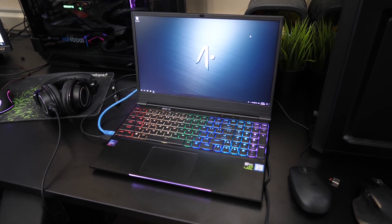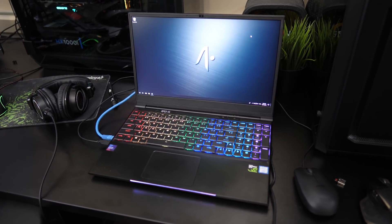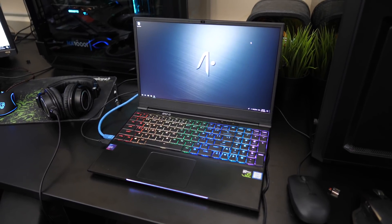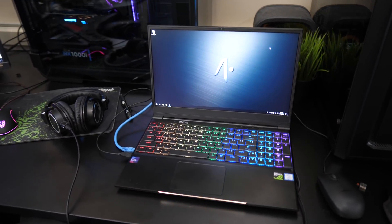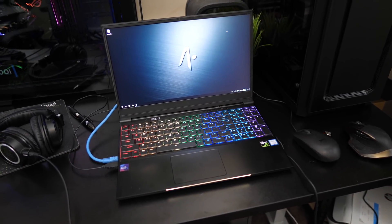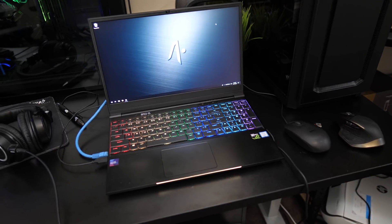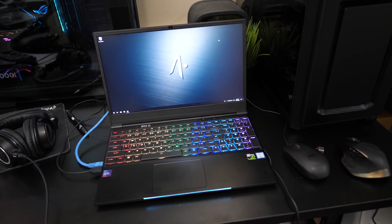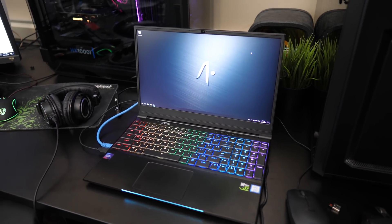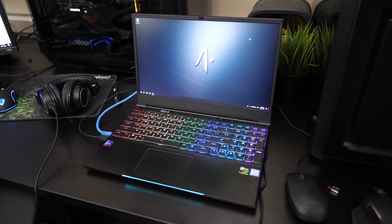First up in terms of laptops, I've got the Apex 15 from Aftershock here. They're an Australian company but they're also based in Singapore and a few other locations. If the laptop looks familiar it's because it probably is — it's pretty much the exact same as the popular Electronics 15 that a lot of you guys have been requesting me to look at. Unfortunately I wasn't able to get that specific model because of international shipping, it just would have cost way too much, but this is pretty much the same thing, so that should be up pretty soon.